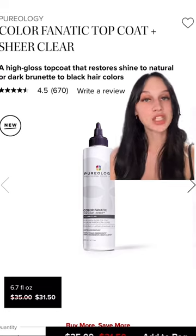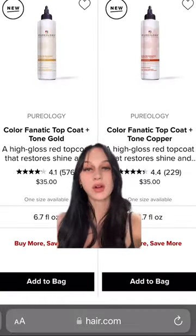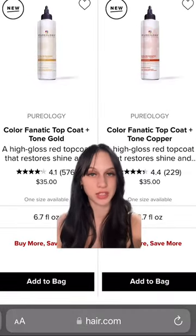Next, I'm going to be getting the Pureology Color Fanatic Top Coat for my mom. This product gives you intense shine and leaves hair silky smooth. There are also tinted options of this product to neutralize brassiness or enhance your color.